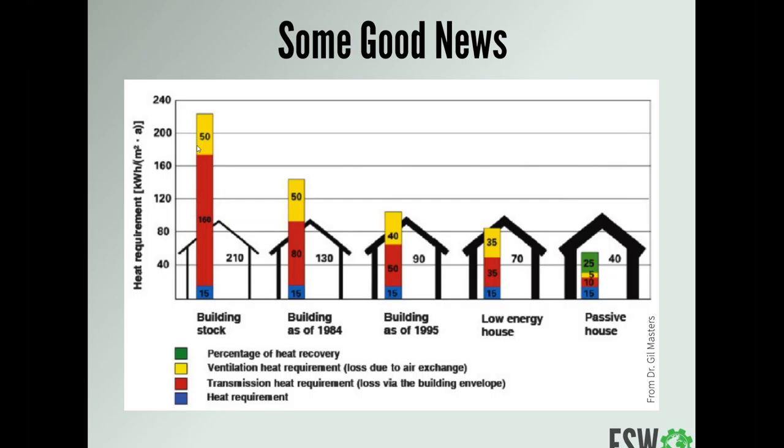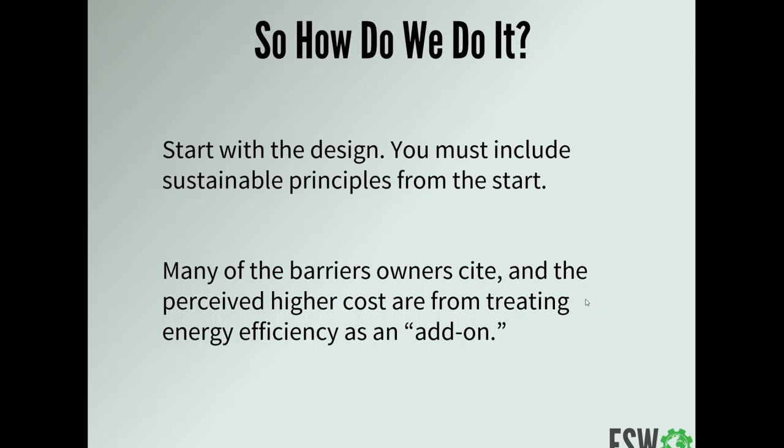California now requires all new homes to be net zero energy by 2020 and all buildings to be net zero energy by 2030. Those kinds of standards will automatically push reductions. The question is how did we get from average buildings using nearly 240 kilowatt hours per square meter per year down to about 45–50? The key — and one of the biggest transitions the construction industry has had to make over the last 30 years — is to really integrate energy efficiency and efficient design at the very beginning of the process. It has to cut across architecture, construction, mechanical engineering, electrical, plumbing, and structural engineering.